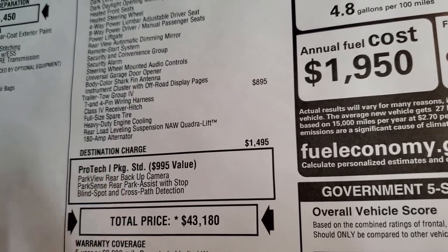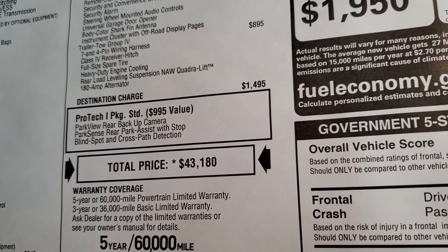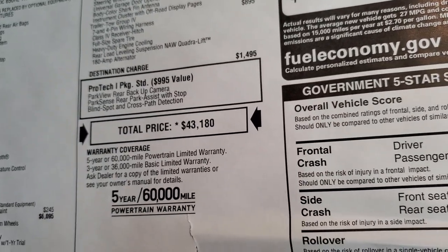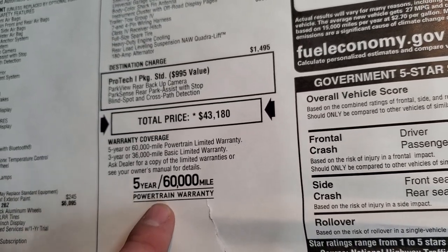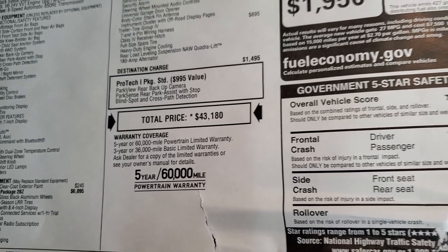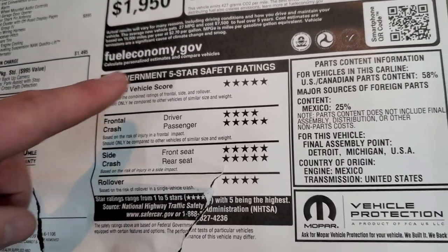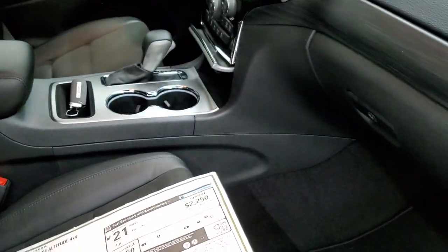You also get the Protec 1 package standard, a $995 value, which gives you the backup camera, blind spot, cross path, and parking sensors with stop. MSRP is $43,180 — check the link in the upper right of your screen to get your Summit price, rebates, and incentives if this vehicle is still available. You also get a 5-year 60,000-mile powertrain warranty and 3-year 36,000-mile bumper-to-bumper. For me, the Grand Cherokee safety ratings are what really get it — very safe vehicles, with five and four stars up and down the board, mainly five stars.